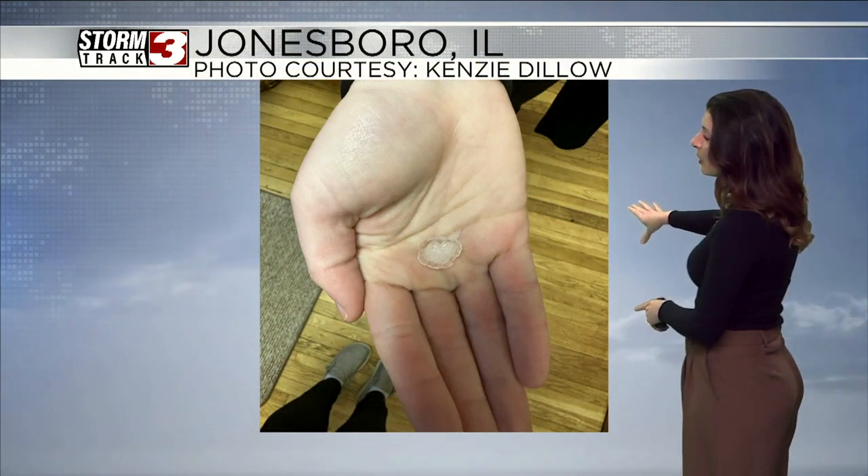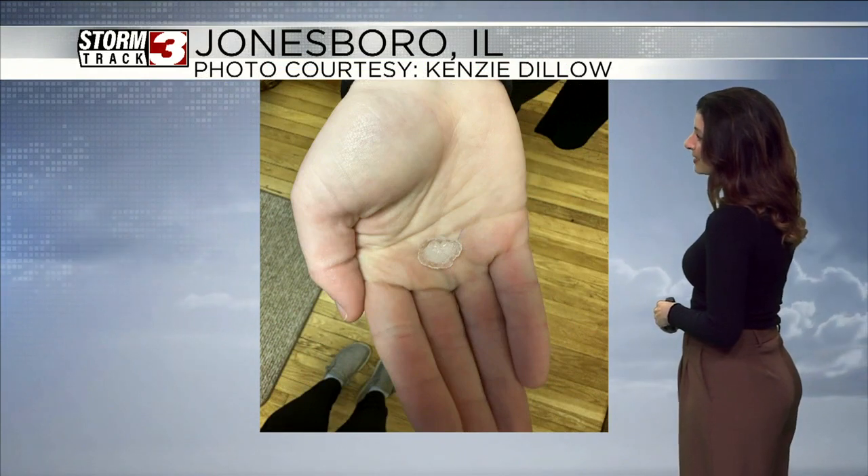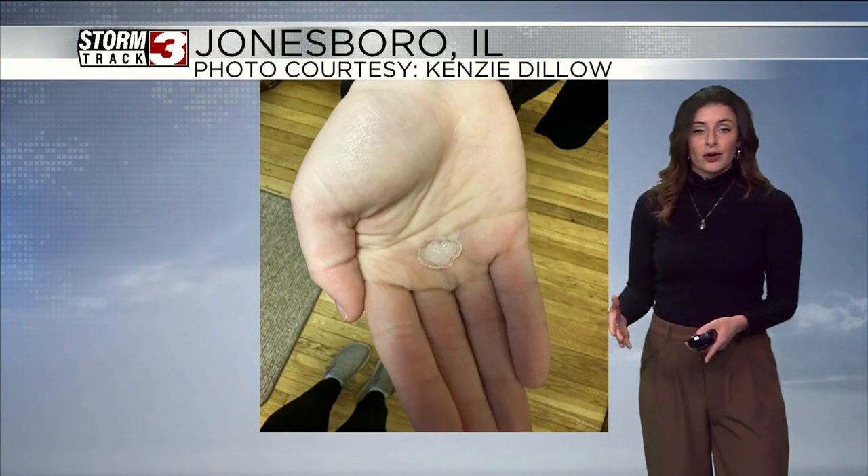This was sent in from a News 3 viewer, Kenzie Dillo, out of Jonesboro — again, dime to quarter size hail. After this line gets through, quiet conditions return to the area.